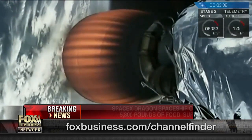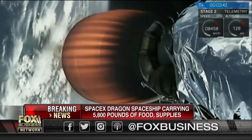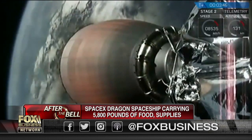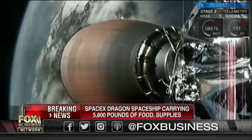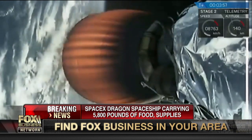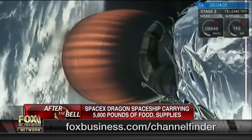Why is this important to people watching? The real bottom line is that this lowers the cost of getting a pound of cargo, supplies, or science experiments to the International Space Station. We taxpayers are on the hook for these cargo runs.